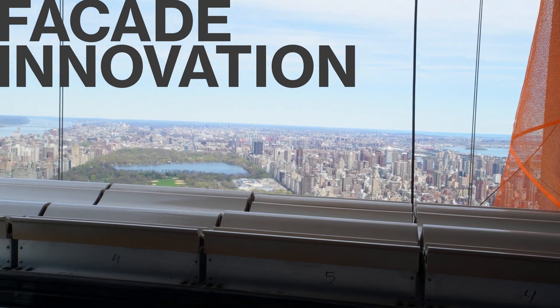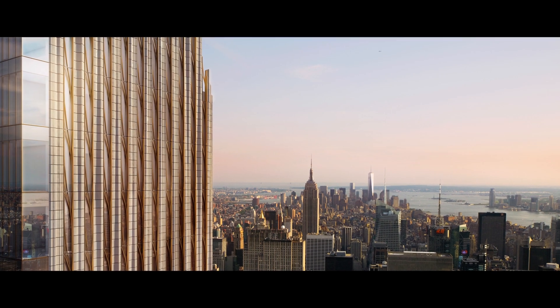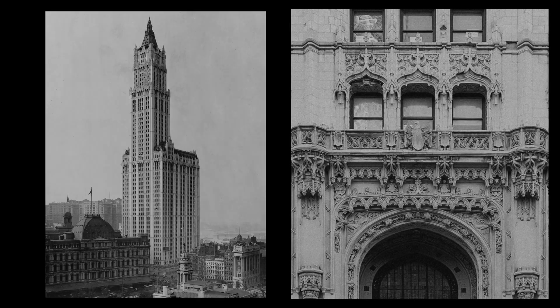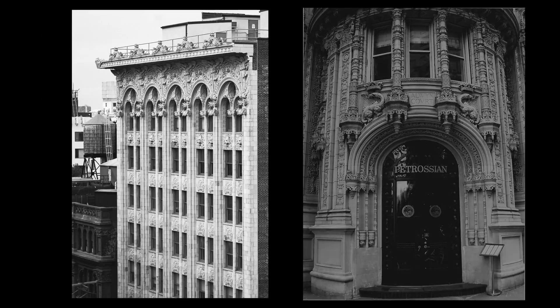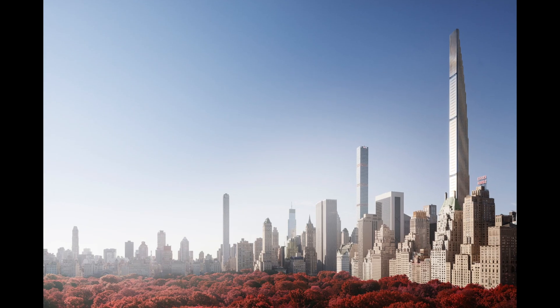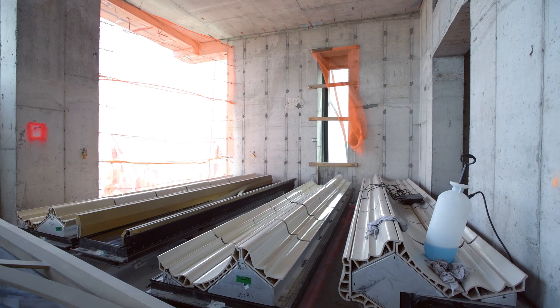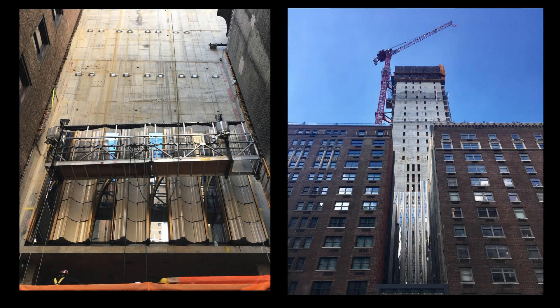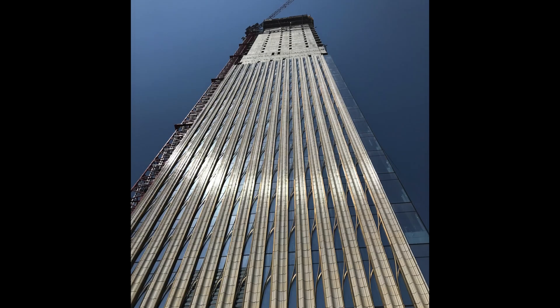At 111 West 57th Street, it was very important that this building felt like a New York building. In order to go forward, we had to go back — looking at traditional materials like bronze and terracotta, taking that DNA and adapting it into this beautiful shape. We take the materials that belong on a building like this and clad them to a completely modern curtain wall system.